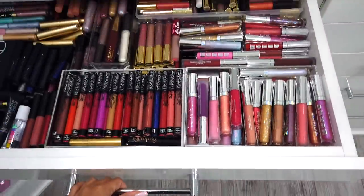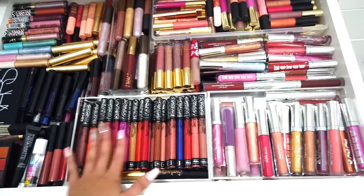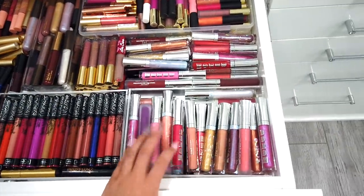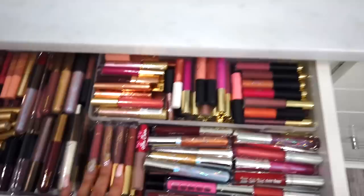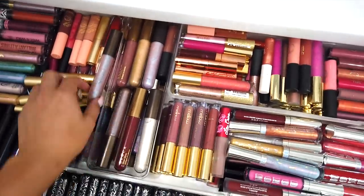Moving on to this section — the first drawer I have my Kat Von D liquid lipsticks over here. I have my Buxom glosses, and here I have some other brands mixed in like Lime Crime, Mellow, and my Becca glosses, which I love.